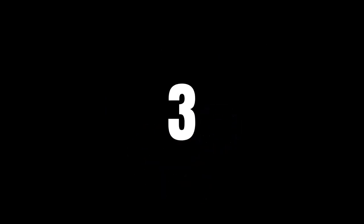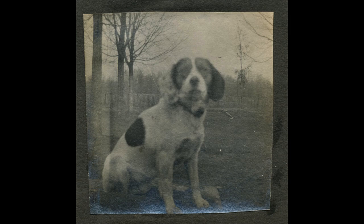Number 3 is a special find: a very early photograph of a dog. Antique pet photographs are highly collectible.